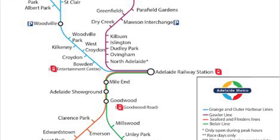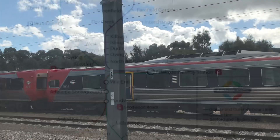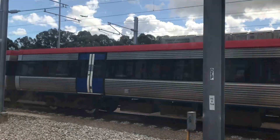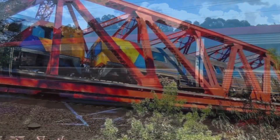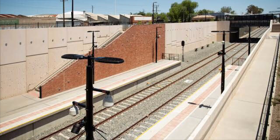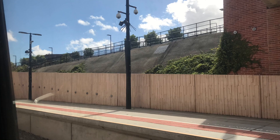Today we'll be looking at the blue line. After departing Adelaide Station, the trains go to the far right heading east. After passing this awesome bright red bridge and down a now grade-separated part for service purposes, we arrive at Bowdoin.